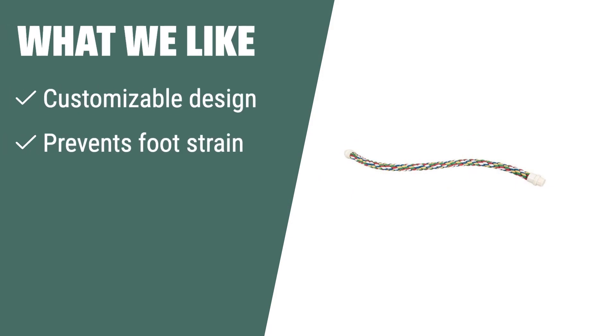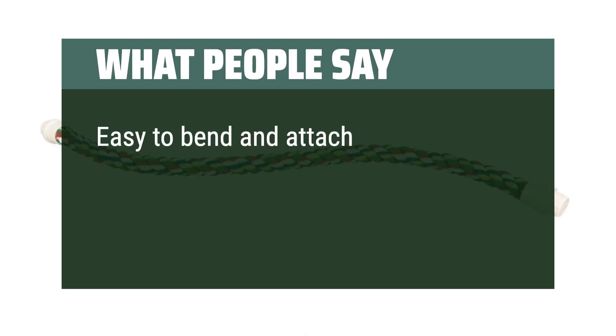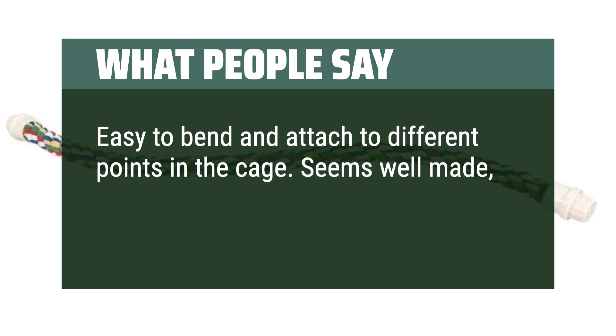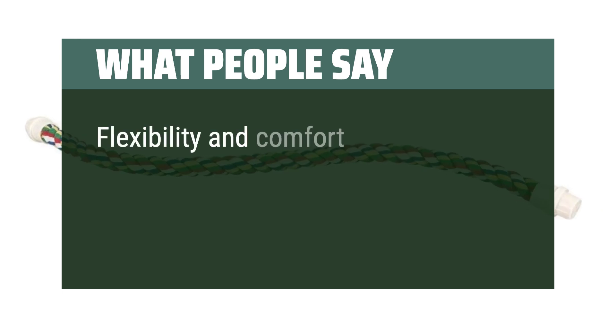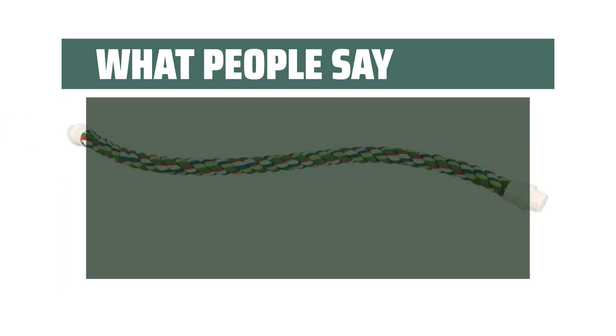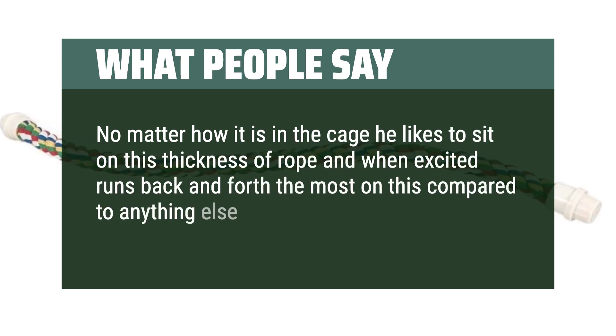What we like. If you are looking for a customizable perch that prevents foot strain and discomfort, JW Pet Comfy Perch is the perfect choice. With its flexible and bendable design, your bird will enjoy different perching surfaces for joint health and comfort. Suitable for smaller birds like parakeets, this durable and interactive perch is a great way to bond with your feathered friend. What people say: Easy to bend and attach to different points in the cage. Seems well made, and she hasn't chewed through any of it yet. Flexibility and comfort are the best factors. No matter how it is positioned in the cage, he likes to sit on this thickness of rope and when excited runs back and forth on this more than anything else in his cage.